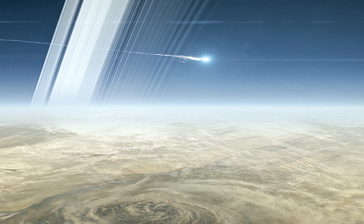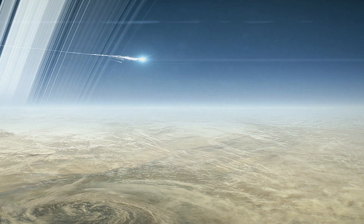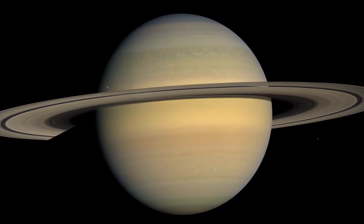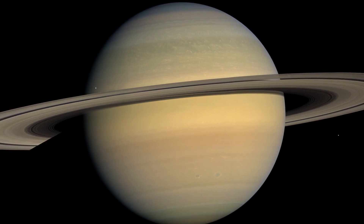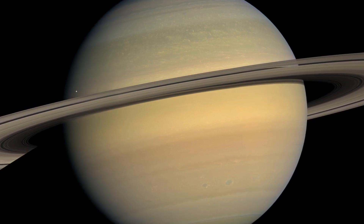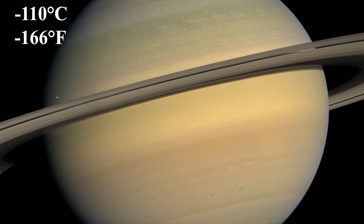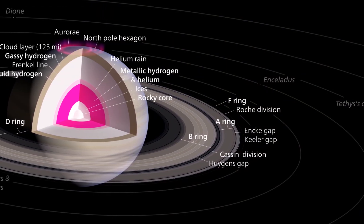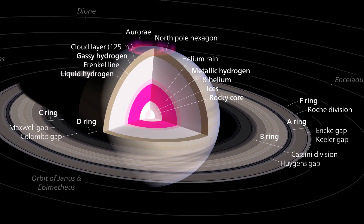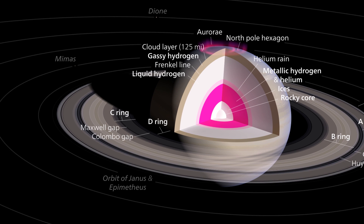The upper atmosphere of Saturn, where its clouds are located, is quite cold — temperatures in this region can drop as low as minus 185 degrees Celsius. As you move deeper into Saturn's atmosphere, temperatures increase due to the planet's internal heat. At the pressure level equivalent to Earth's sea level, the temperature could be around minus 110 degrees Celsius. At Saturn's core, where immense pressure and heat generated by gravitational contraction are present, temperatures could reach up to 11,700 degrees Celsius or even hotter.